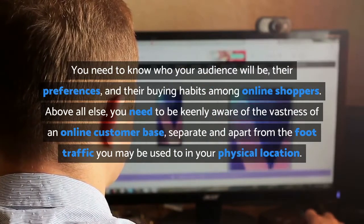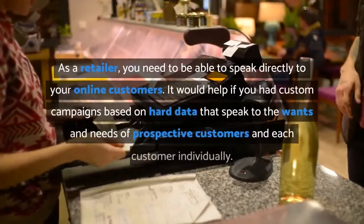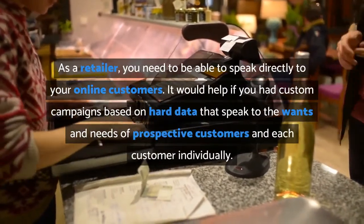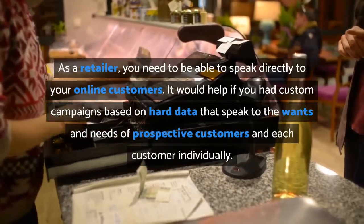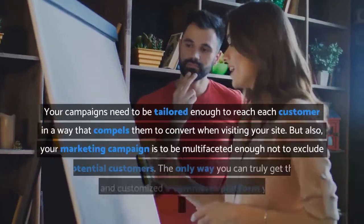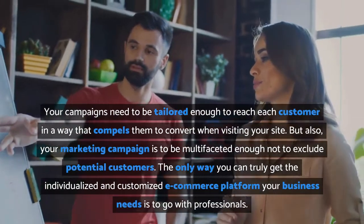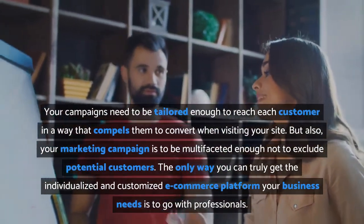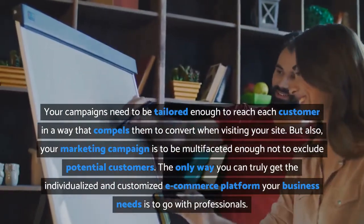Above all else, you need to be keenly aware of the vastness of an online customer base, separate and apart from the foot traffic you may be used to in your physical location. As a retailer, you need to be able to speak directly to your online customers. You should have custom campaigns based on hard data that speak to the wants and needs of prospective customers and each customer individually. Your campaigns need to be tailored enough to reach each customer in a way that compels them to convert when visiting your site, but also multifaceted enough not to exclude potential customers.